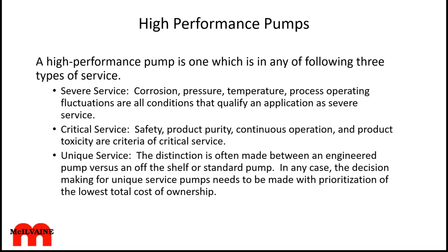What are high performance pumps? We've taken a broader definition. Severe service includes conditions where corrosion, pressure, temperature, process, and operating fluctuations qualify an application. Critical service is where the pump is critical for safety, product purity, continuous operation, or product toxicity. Unique service differentiates between common off-the-shelf standard pumps and pumps that must be engineered for a specific application — and once you're engineering a pump for an application, you have the opportunity to keep improving it.